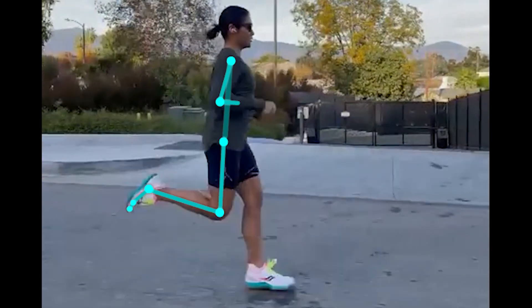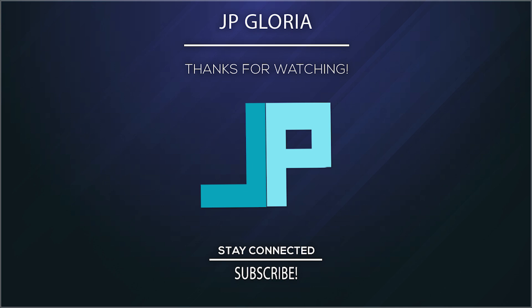Anyway, I hope you guys found this video helpful. I'd love to hear your thoughts and any questions you may have. And as always, thank you for watching.